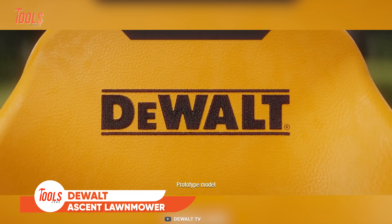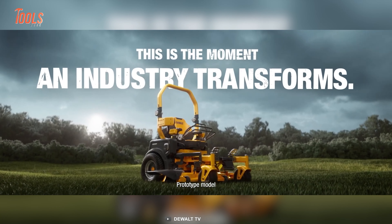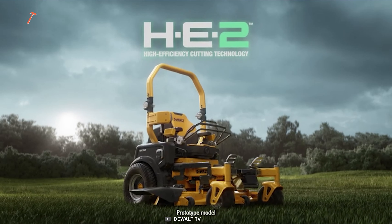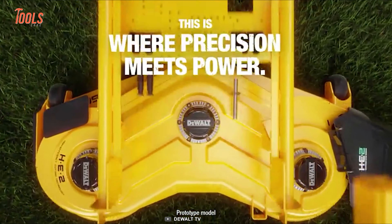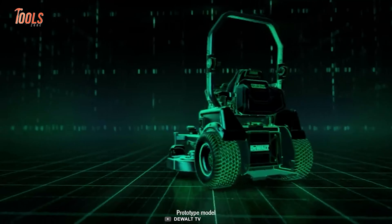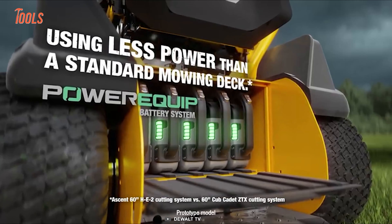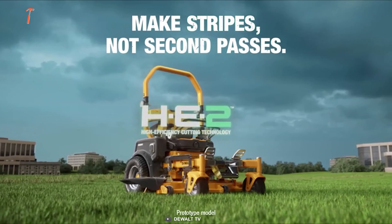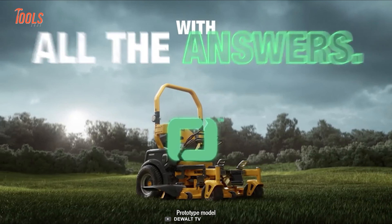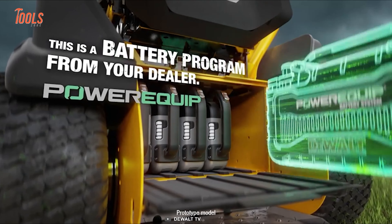Here comes the DeWalt Riding Lawn Mower, a groundbreaking addition to DeWalt's innovative lineup that revolutionizes the world of professional landscaping equipment. With its cutting-edge HE2 high-efficiency cutting deck, this mower delivers exceptional cut quality at high speeds while consuming less power than traditional decks. Equipped with exclusive X-Blade technology, it ensures superior cutting performance, all while operating quietly to minimize noise disruption. DeWalt understands the need for seamless transition from gas to electric, providing a comprehensive electric ecosystem.